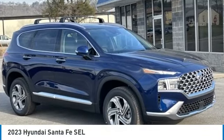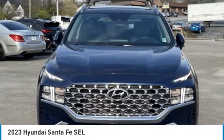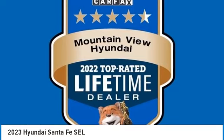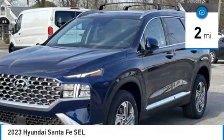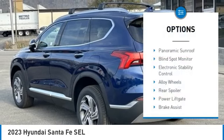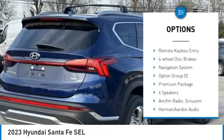Take a ride in the 2023 Santa Fe — style, quality, performance, value, need we say more. This vehicle has less than 100 miles. Here are some of this vehicle's great options: panoramic sunroof, blind spot monitor, electronic stability control, alloy wheels.